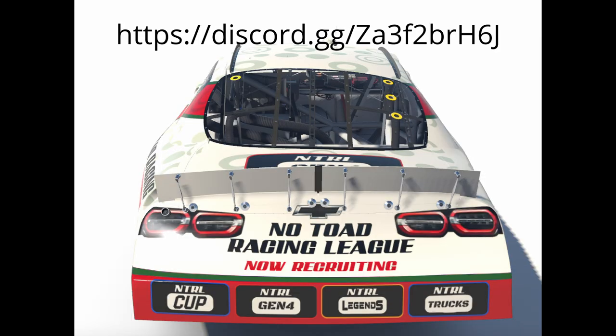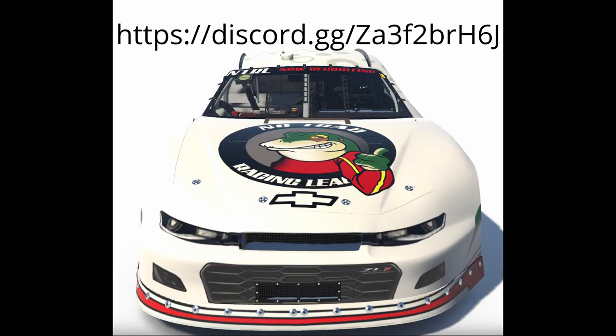All the races start at 9:30 EST and end by 11pm. Their Cup Series is even broadcasted live on YouTube, and their Seasoned Champions have a personalized trophy made for them at the end of every three-month season. Thank you once again to No Toad Racing League for sponsoring this video.